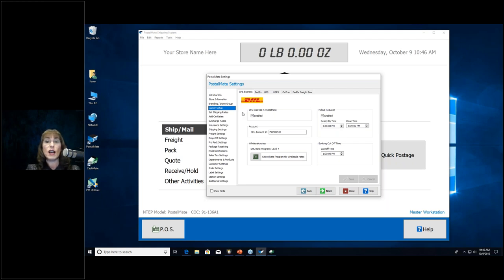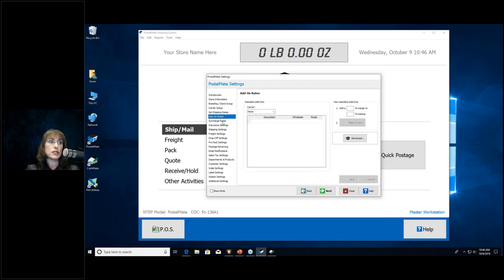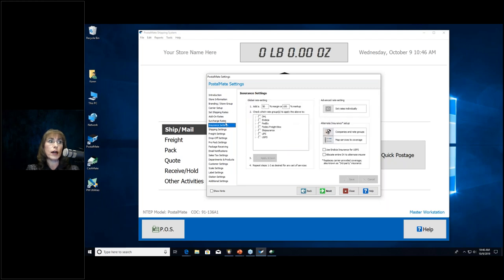Under Carrier Setup, you register your carriers and select your tier levels — the wholesale rate groups. UPS, FedEx, DHL, and Indicia all have tier levels to select. UPS, FedEx, and DHL issue those tiers to you; for Indicia it depends on which program you signed up for. Then you set your shipping rates, add-on rates, surcharge rates, and insurance rates — all of which make up your complete shipping rate setup. We have videos on our website covering these. You can set rates for a whole carrier, specific services, or get very granular by weight and zone.